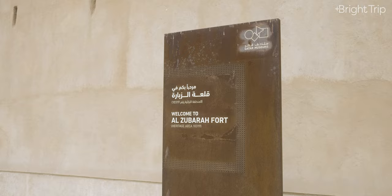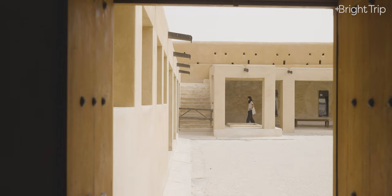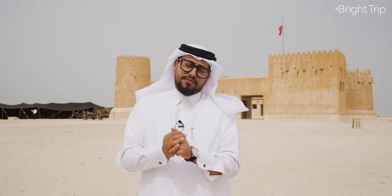Once Al-Zubara village was rediscovered and archaeological excavations began, the fort found a new use as a museum about Al-Zubara. Here you can explore the artifacts found throughout Al-Zubara's excavations, which all speak to its history as a hub of trading and pearl diving. Al-Zubara is such an important site that it became a UNESCO World Heritage Site — Qatar's first. It is open five days a week, with Friday and Saturday as weekends, and it's totally free. I definitely recommend coming out here to get a sense of the history and get in touch with the nature of Qatar.